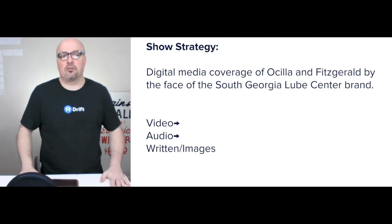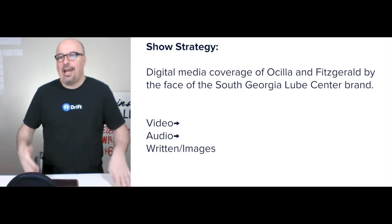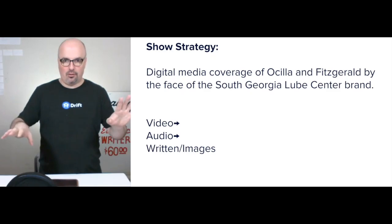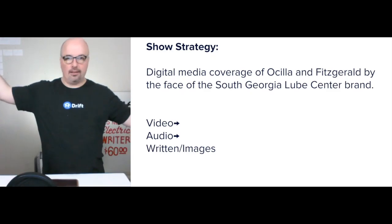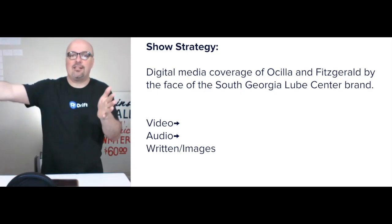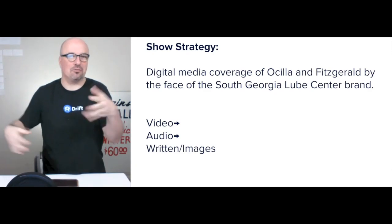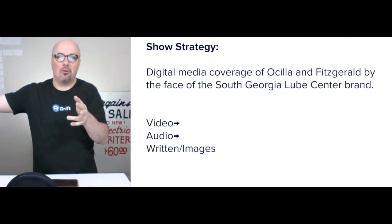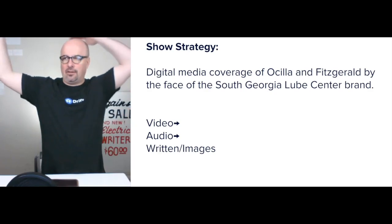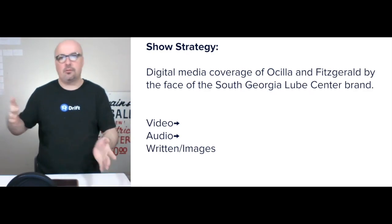The strategy on research is digital media coverage of Osceola and Fitzgerald by the face of the South Georgia Lube Center brand. In my mind, that plays out as two episodes released per week — one every Monday, one every Thursday. The Monday episode would look ahead to the coming week for Osceola and Fitzgerald. During football season, you'd cover what's going on with each of the two teams. Beyond that — the Cherry Blossom Festival, the Wild Chicken Festival, whatever's happening — you'd talk about those as well.